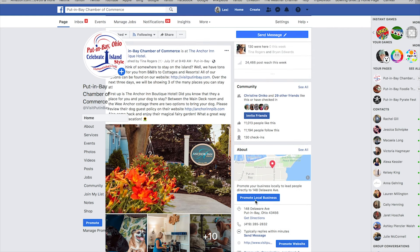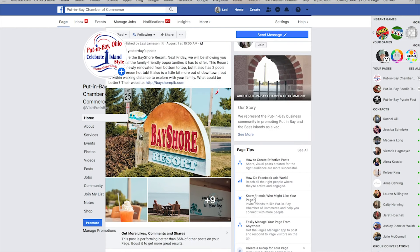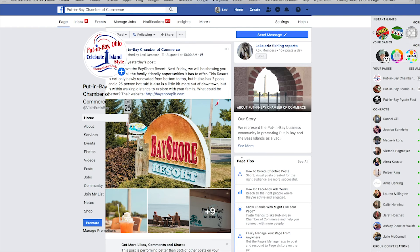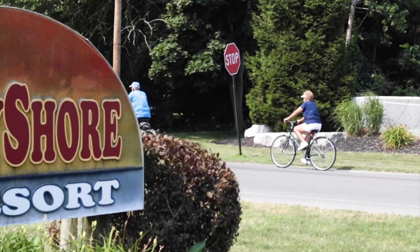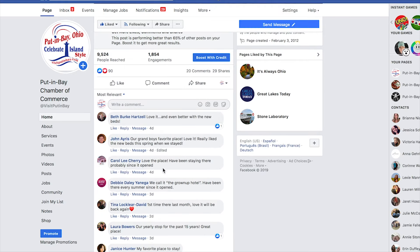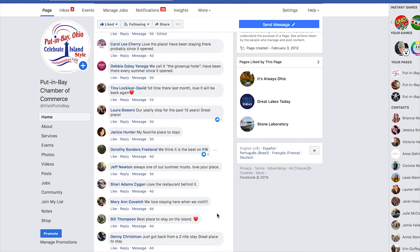If you follow the Put-In Bay Chamber of Commerce Facebook page, you may have seen that we've recently posted some pictures of some places that you can stay on the island. While we have many places to stay here and many of these places are amazing, I'm going to be showing you one of our family-friendly options, which is the Bayshore Resort. I believe the Bayshore is actually one of the places that's recommended the most because it's a little bit more out of downtown.